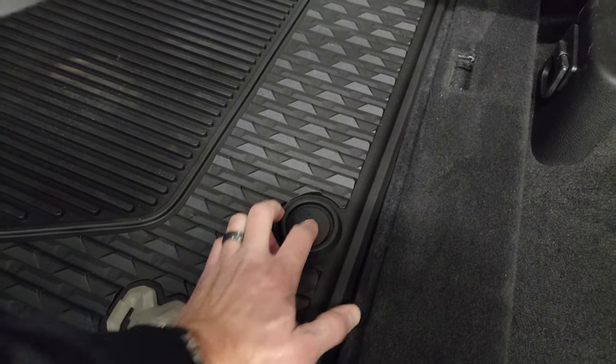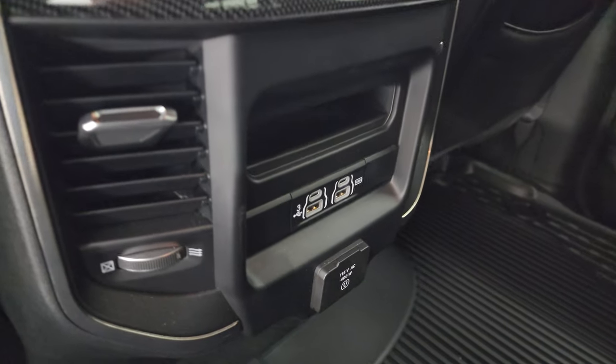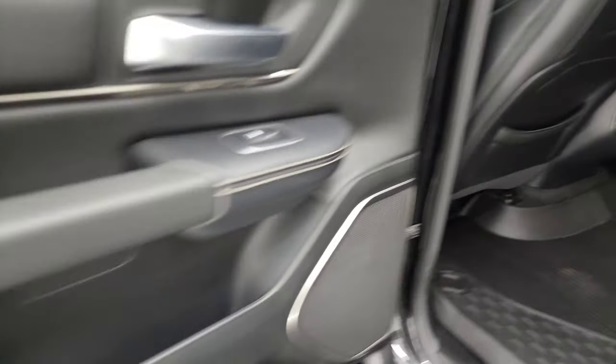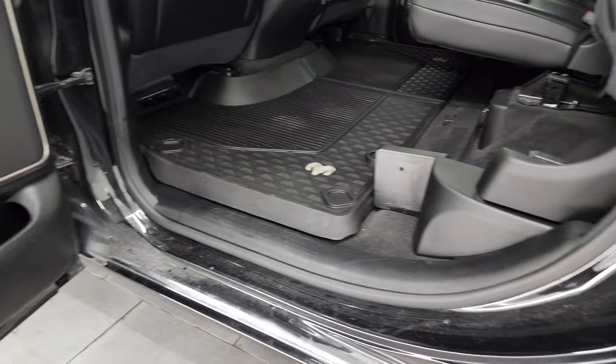You also get two USBs, two USB-Cs, and a 115-volt 400-watt plug-in back here. Child safety locks on the back doors, and the inside of the doors all look really good.